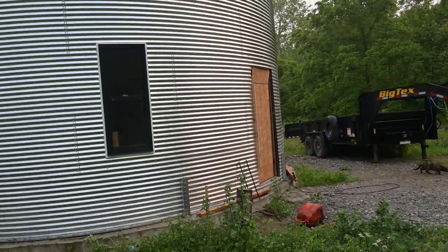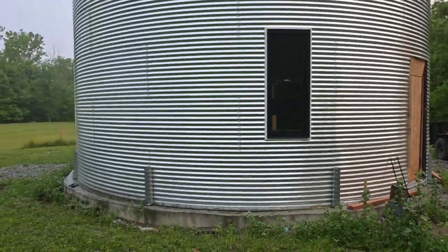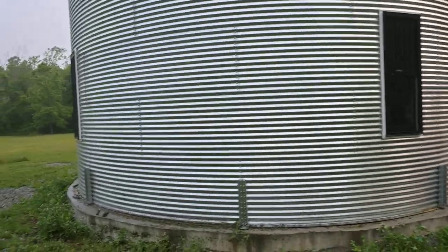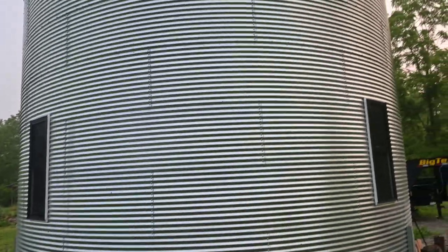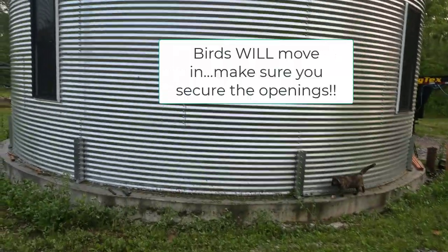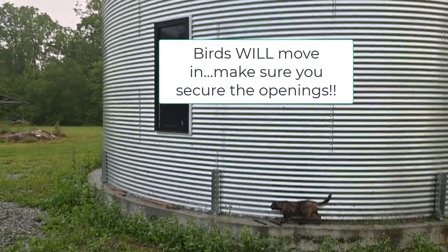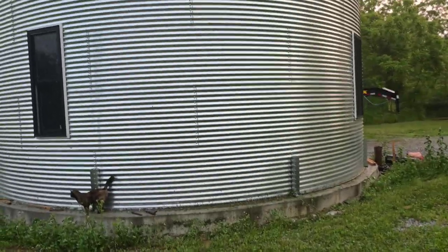Why do we have the door covered? That is the first thing I want to talk about — behind the scenes things that happen, things that you have to do. My husband came out here to work and all of a sudden there was a bird that decided to make her nest way up in the top, so he had to seal it off. Unfortunately, she won't be able to come back in.